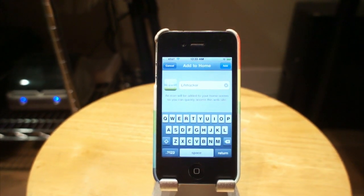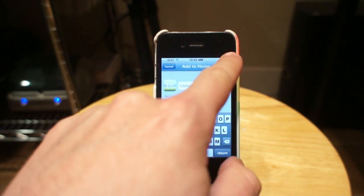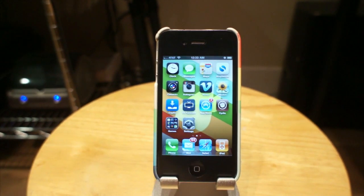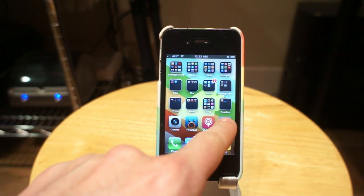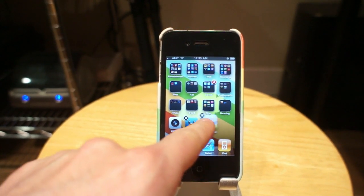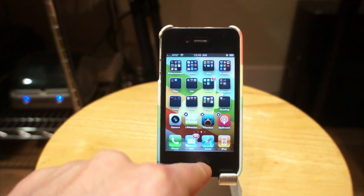And this puts a little shortcut for Lifehacker — there it is — on your home screen. You just choose it and click Add, and there it is. You can move it around on your home screen. Look, my fingers are suddenly working. It's just like any other app.